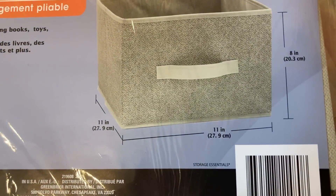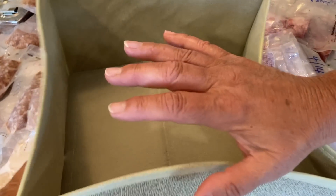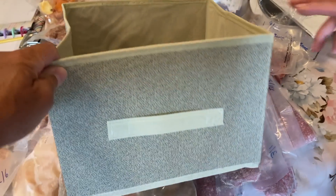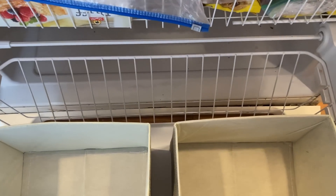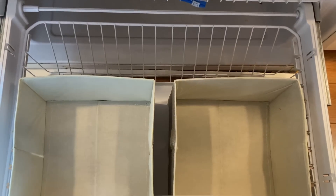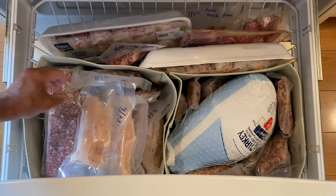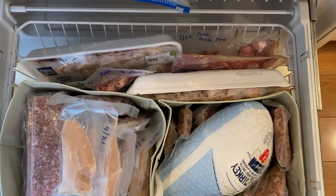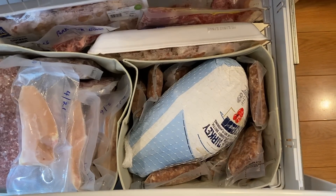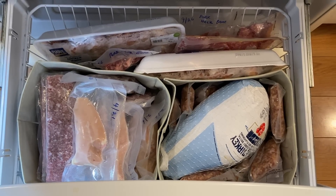We picked up collapsible storage containers from Dollar Tree — not meant for the freezer, but they work because if things press against them they'll move, where hard plastic won't. We fit them in the bottom for the meats and inventoried as we went. They fit absolutely perfect, with room in the back to stand packages upright. The chickens are all together, the beef is together, packages of chicken wings and pork neck bones in the back, turkey with sausage around it — we know where everything is.